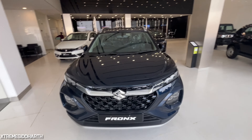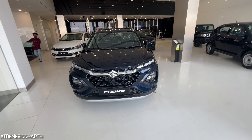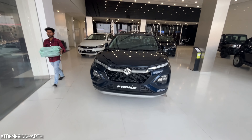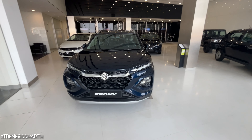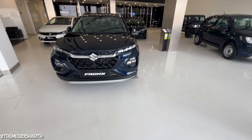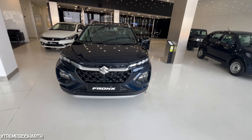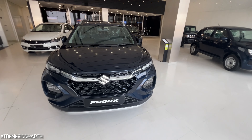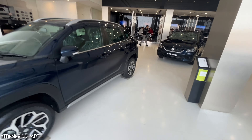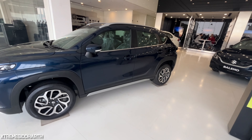When you check the model, you can see two engine options: 1.4L turbo petrol and 1.2L turbo petrol. This is the Alpha variant. You can see the engine is a 1.3L turbo petrol. It produces a peak torque of 140Nm and the power output is 99bhp.